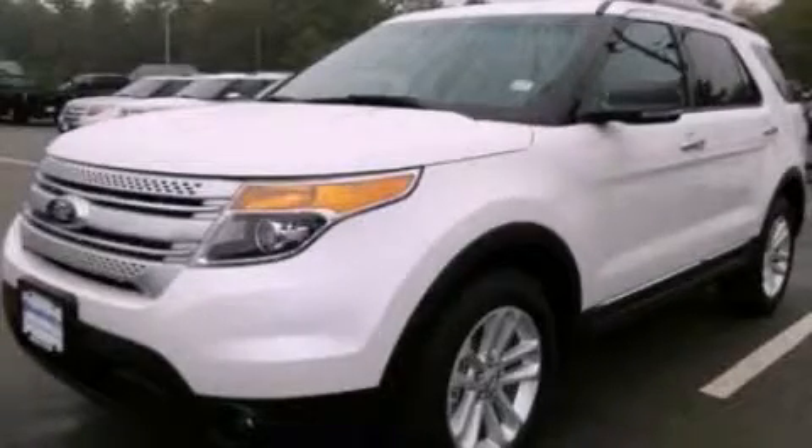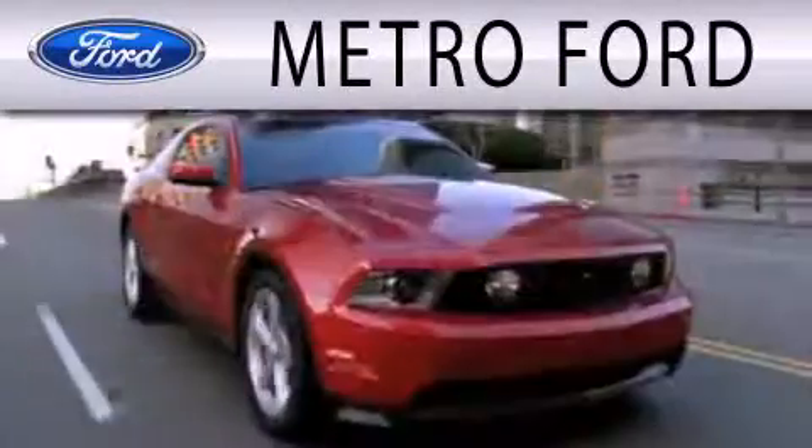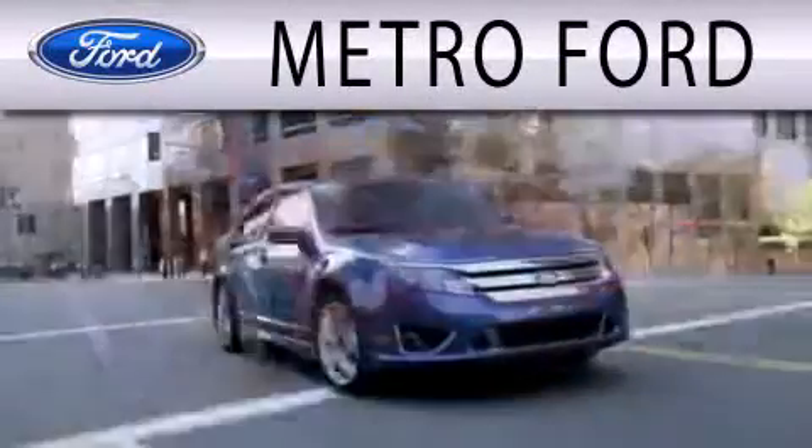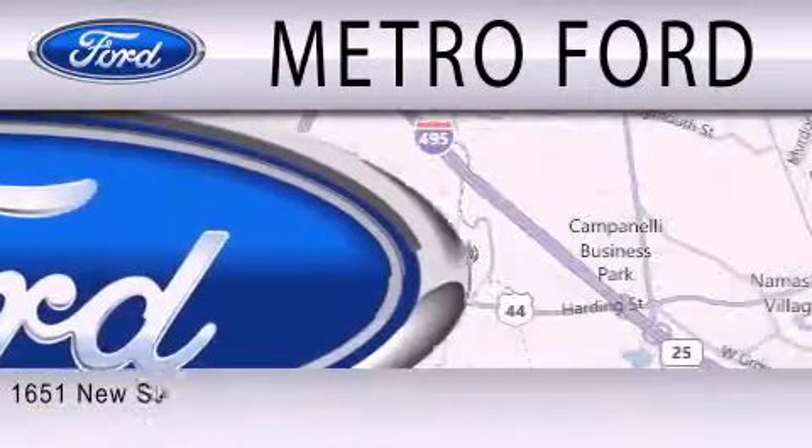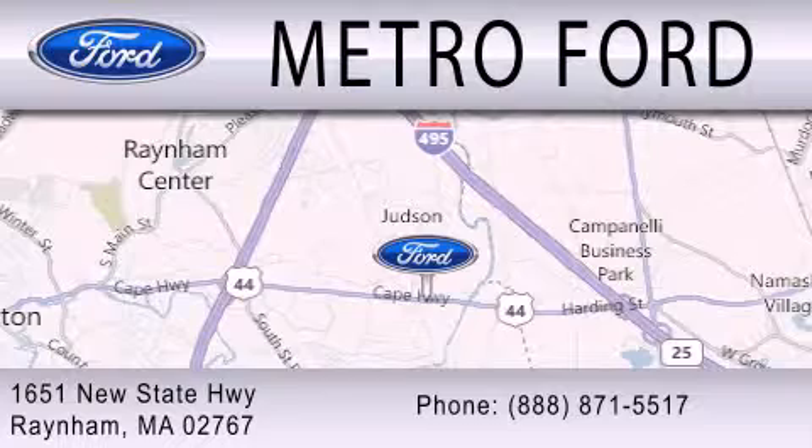Please call today to reserve this vehicle for a test drive. Metro Ford is dedicated to doing everything possible to ensure that the experience you have selecting your next vehicle is as pleasant as possible. We're located at 1651 New State Highway in Rainham.